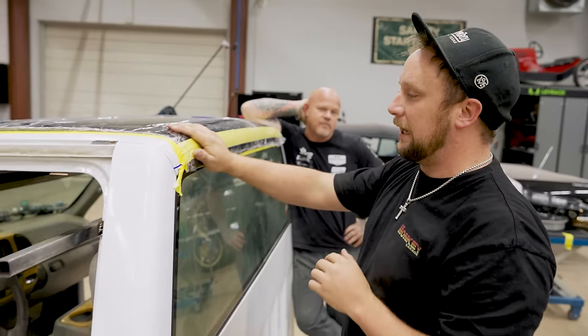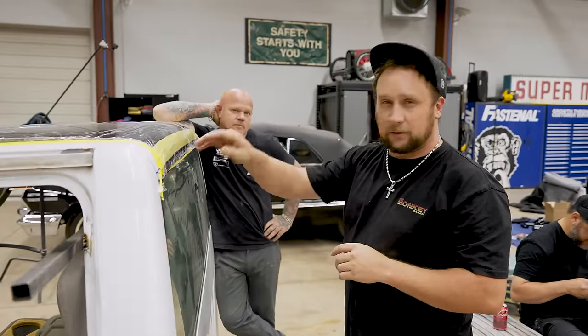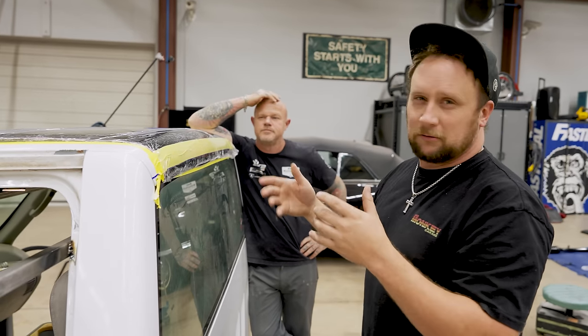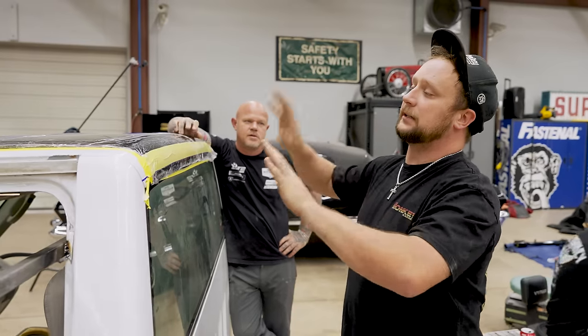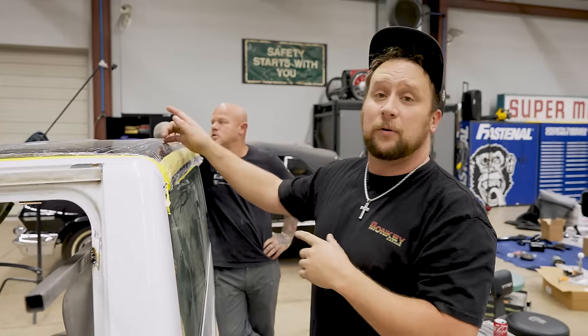I got the top glass dropped down. Me and Mike laid out a line to where the back glass goes up and meets. Now we've got to get a special rotary-style saw and cut this, figure out where it sets in, cut the front, get it laid in here in the test cab, and then we'll move to the good cab.